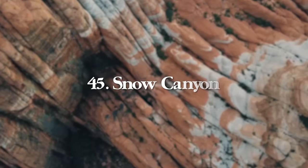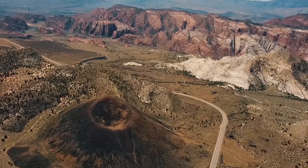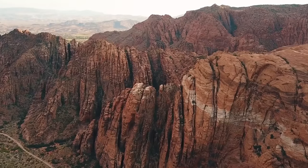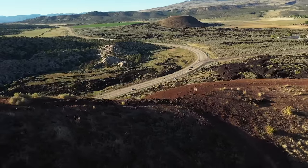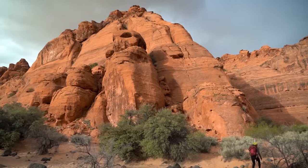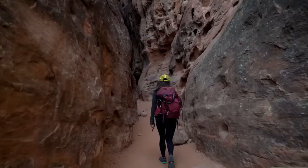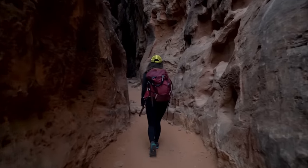At number 45, we have Snow Canyon State Park, located just northwest of St. George — probably my favorite state park in the whole state. I've always thought it could be a national park. There are slot canyons, petrified dunes, white rock canyons, red rock buttes, and even volcanoes. This park is incredibly diverse with a handful of great hiking trails. My favorites include Cinder Cone Volcano, White Rocks Trail, Scout Cave, and Jenny's Canyon.